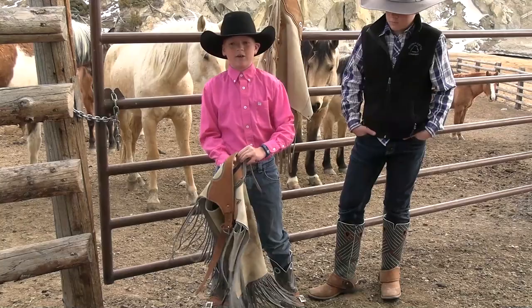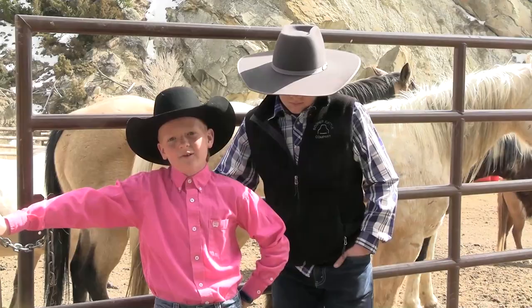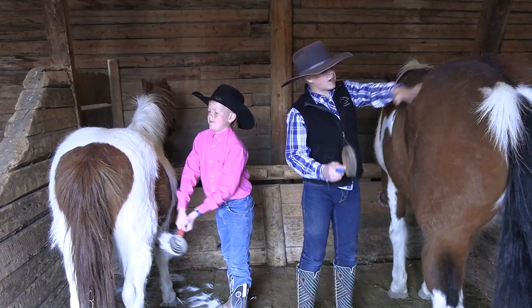I got my first saddle when I was two, and my mom and dad just led me around. Then when I was four I started riding horses all by myself.